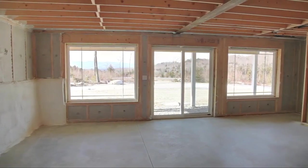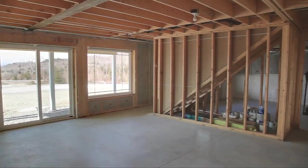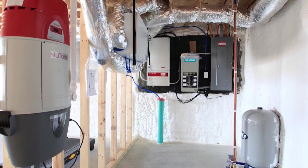Downstairs, an additional 1,000 square feet of unfinished living space with full walkout awaits your design. In the utility room, you'll find the control center of the home.